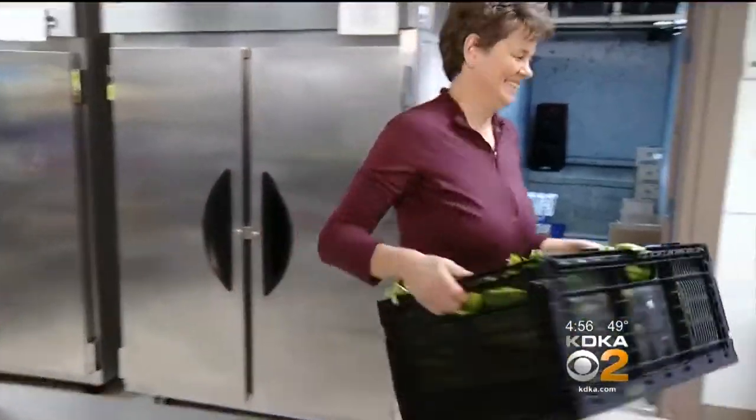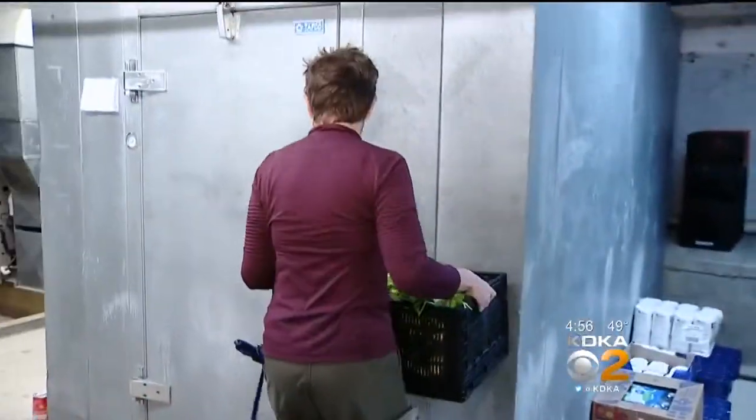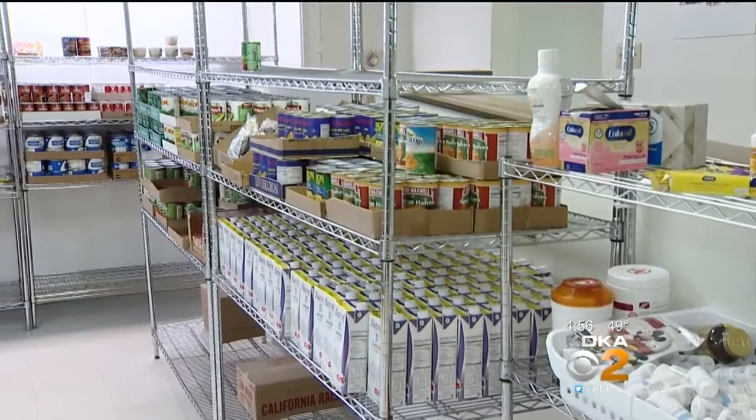Thompson says people donating should know they're helping more than just families. We have lots of solitary adults who are disabled, are retired, a lot of people who are just trying to make it on Social Security.